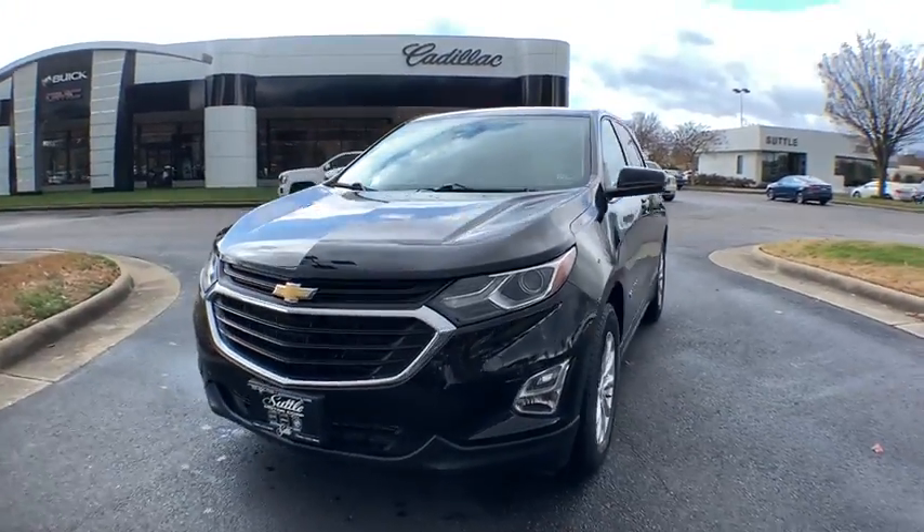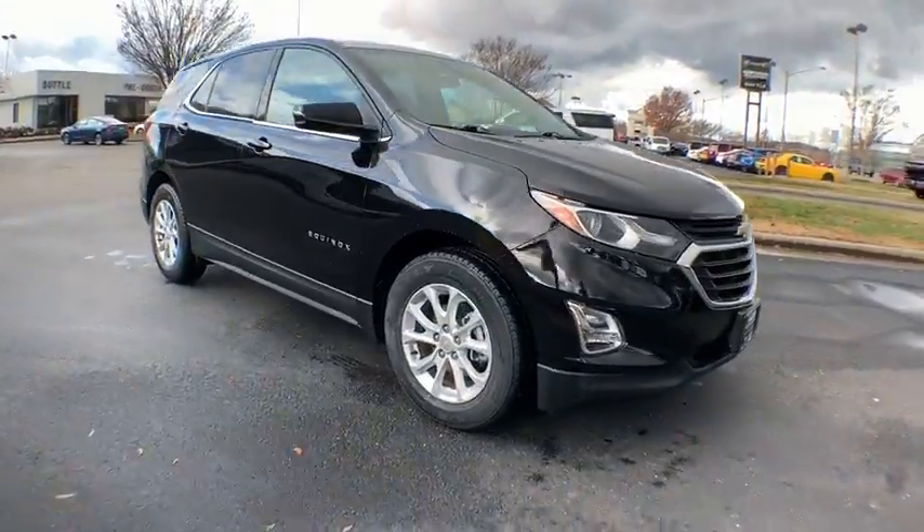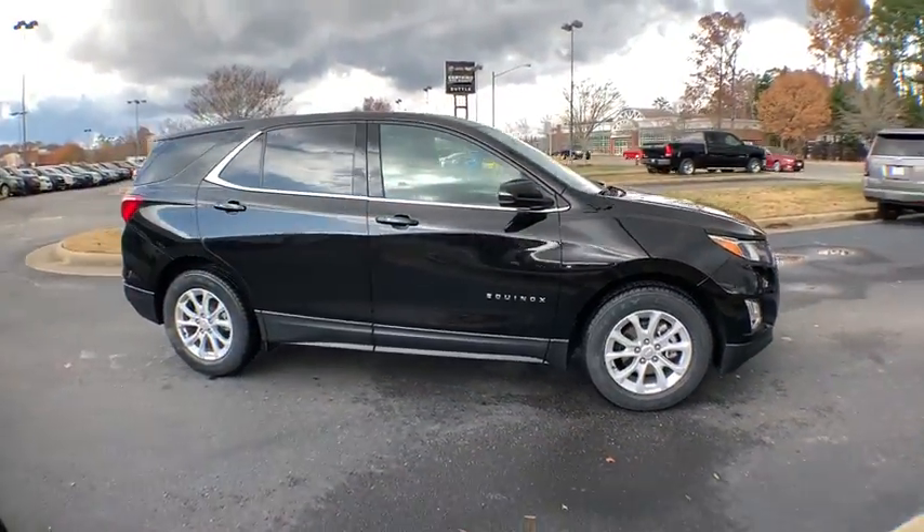You are going to love the 2018 Chevrolet Equinox. Fuel efficiency, safety, and value equals the Chevy Equinox.